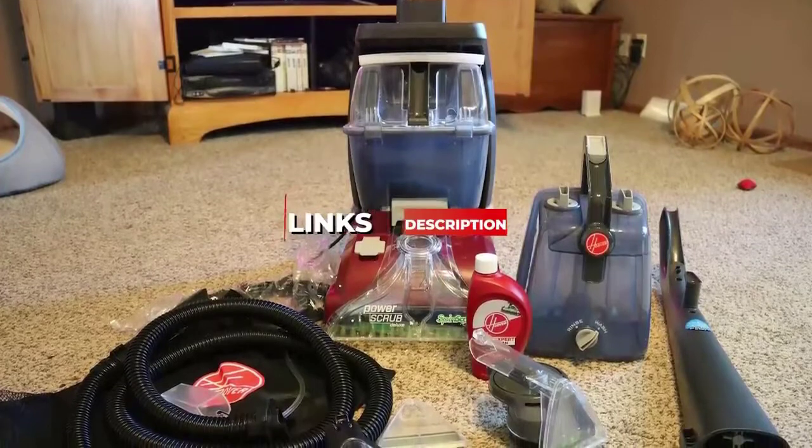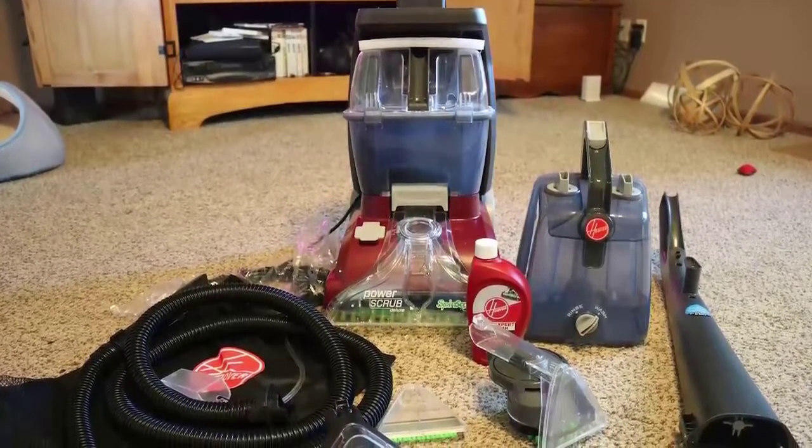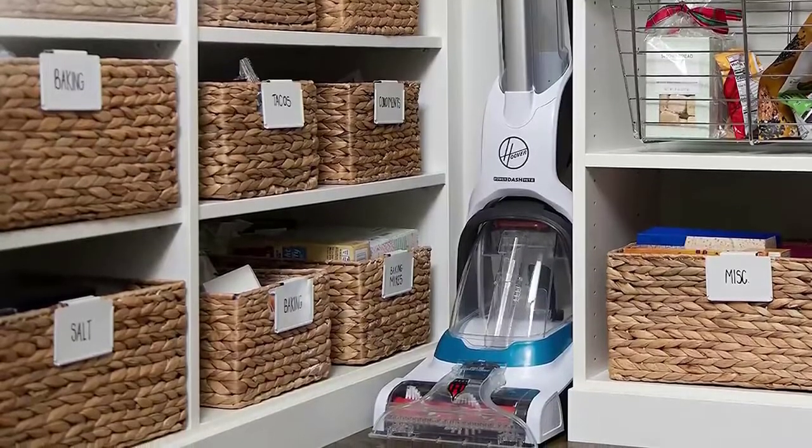More information on any of the products we mention is linked below, and I'll try to keep it updated for the best prices. Now let's get started with the video. The good news is you don't need to pay hundreds of dollars for a product that will do a solid job cleaning your carpets.